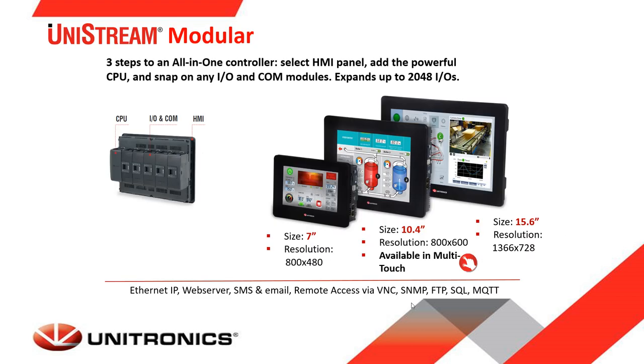We will start with the Unistream series. Unistream comes in three different concepts: modular PLCs, built-in, and PLCs without HMI. The modular version is called modular since every component in the system is separated and one can build their own PLC. You can pick a panel of either 7, 10, or 15 inch, plug the CPU on the back of the panel, and select and attach the IO modules and communication on the back as well.